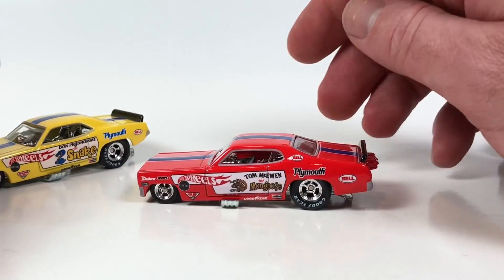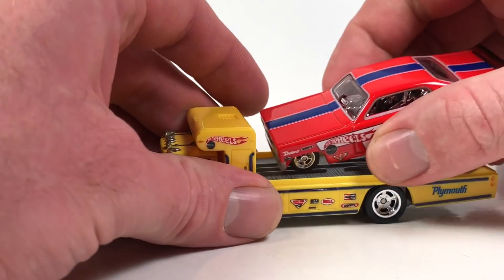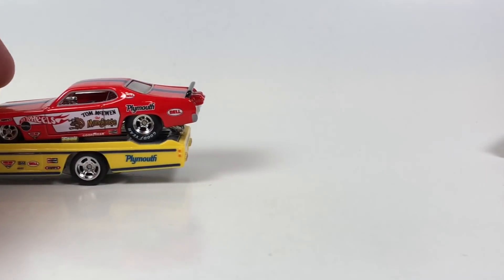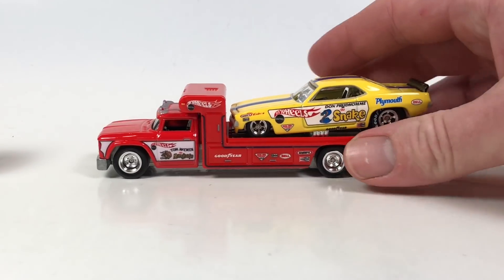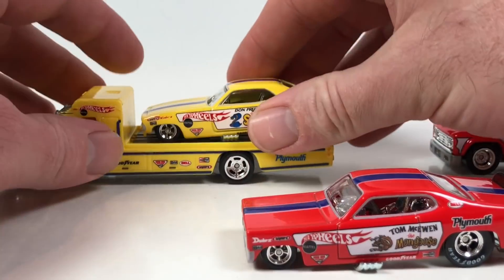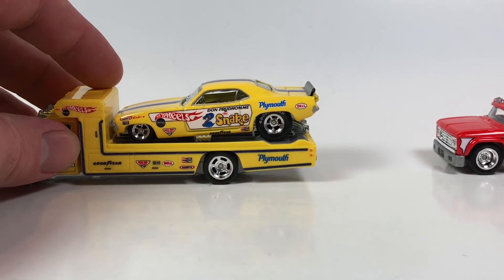Very cool looking cars. Let's go ahead and just reverse them — there's ketchup and mustard, mustard and ketchup. I think they look really cool. It's definitely a cool set. It was cool to include these in Team Transport.